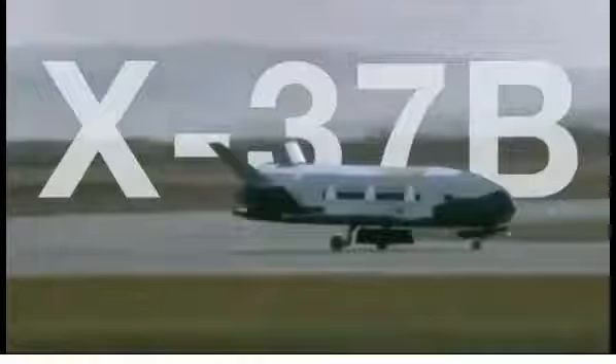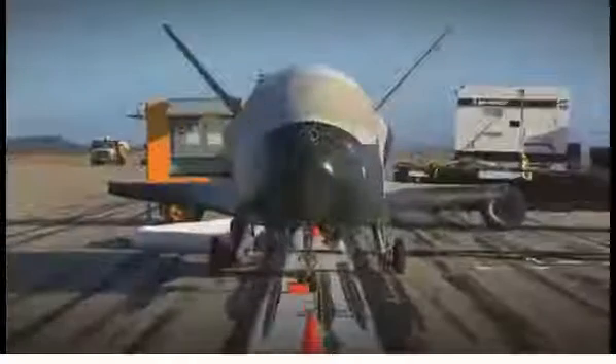The X-37B Orbital Test Vehicle, or OTV, is the nation's first unmanned space plane, managed by the U.S. Air Force Rapid Capabilities Office.